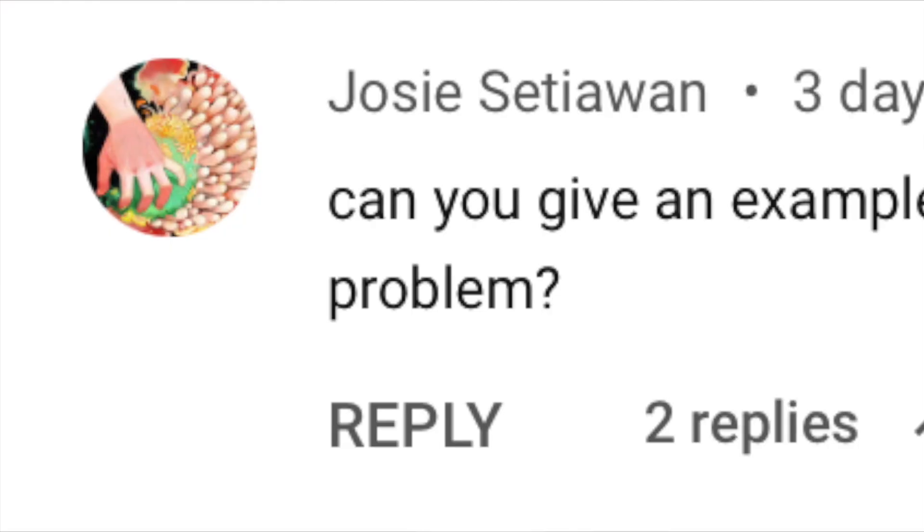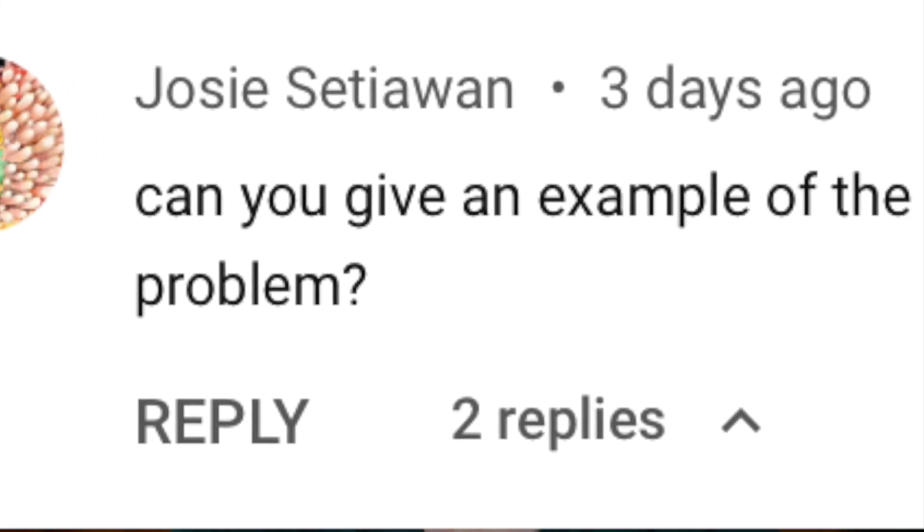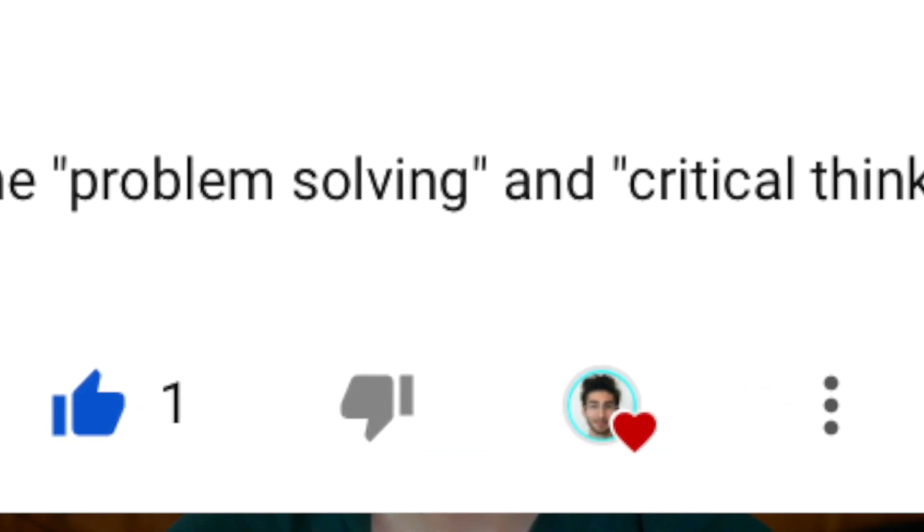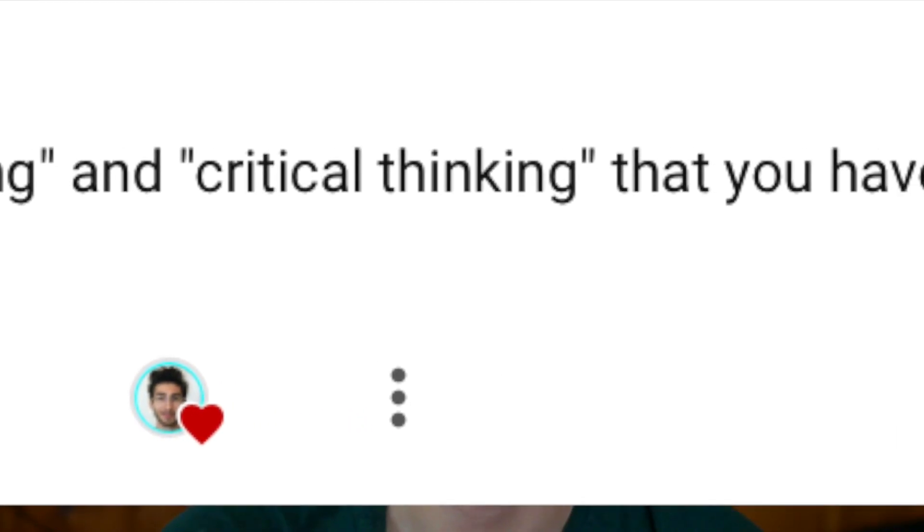Hey guys, Zal here. I got a wonderful question from one of the commenters that I'll try and put up on the screen, asking about what sort of problem solving and critical thinking actually goes into the chemistry major. I know in a lot of videos I've said chemistry requires lots of problem solving and critical thinking without much more specifics. So in this video, I want to talk about what sort of problems you'll have to solve and what critical thinking skills you'll need in the chemistry major.